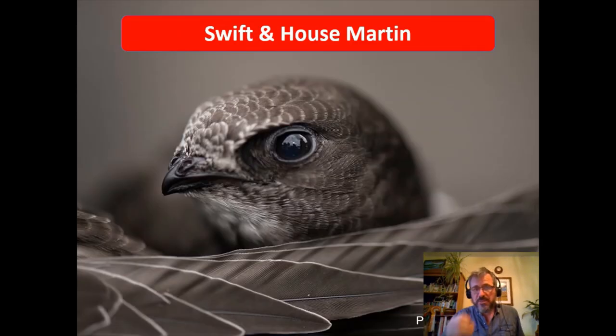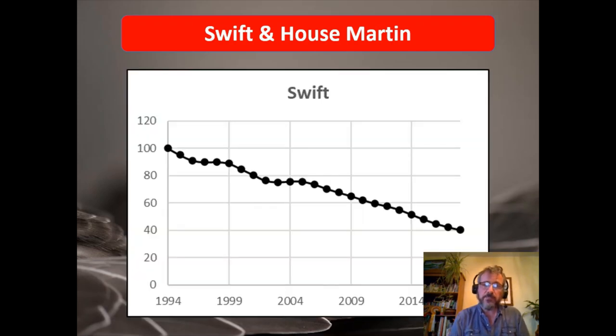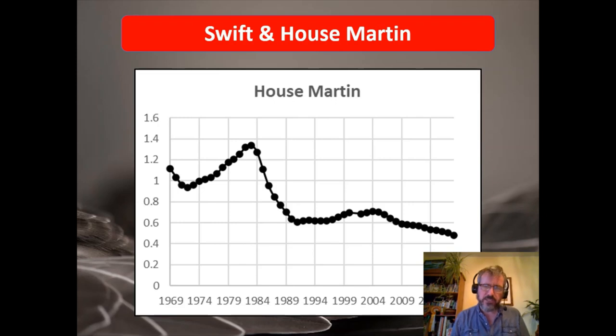Swift and House Martin have both now reached the point where they move onto the red list. Both are migrants going to sub-Saharan Africa, both are urban species breeding in our buildings, and both feed on aerial insects — some commonality between the two and possibly common drivers in their declines. We see the steady decline in swifts, and in house martin numbers a decline in excess of 50%, which has triggered the red listing for both species.